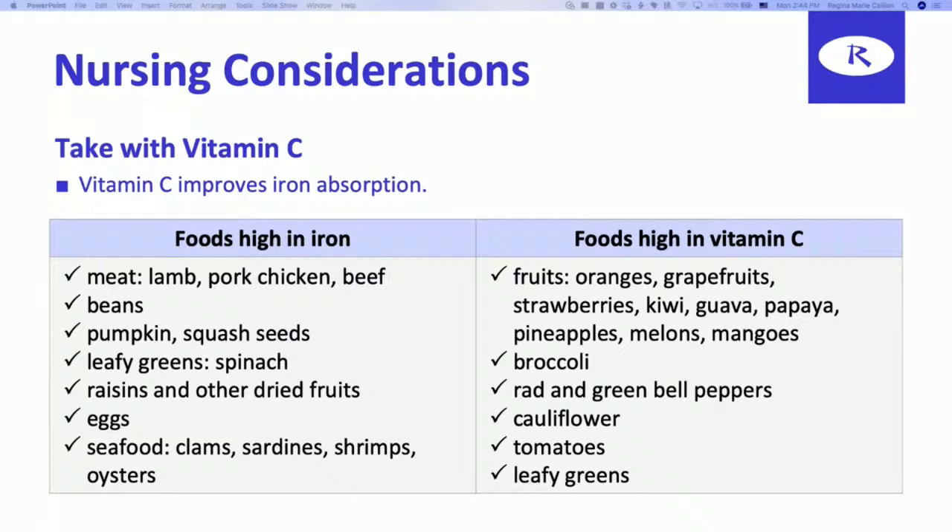When taking vitamin C and iron together, there are certain foods that work well with each other to increase iron absorption. Meats high in iron include lamb, pork, chicken, and beef. People who eat a lot of beans know they're high in iron as well. Pumpkin and squash seeds are also high in iron.